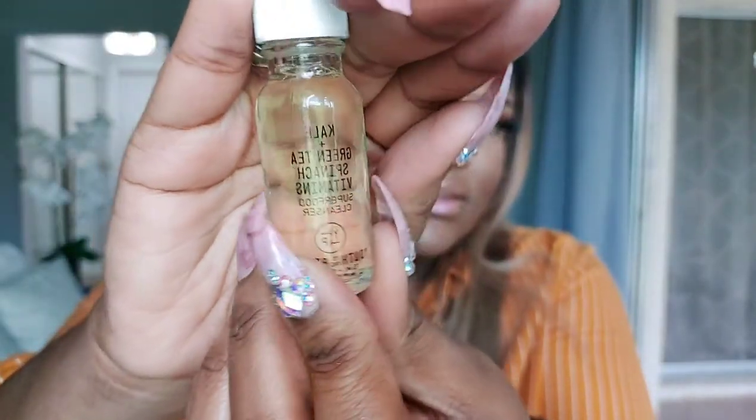This looks really interesting — it's another skincare product. This is the Kale Plus Green Tea Spinach Vitamins Superfood Face Wash by Youth to the People. I want to try this right now — I'm about to stop the taping! But I'm gonna try it tonight. Look at the bottle it comes in — this is a good amount of product and such a cute bottle, I would actually keep refilling it with something. It'll look cute sitting on my desk. I'm actually really excited to try it — I love trying skincare.